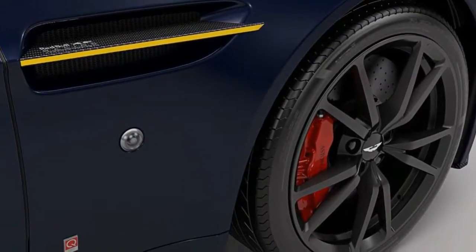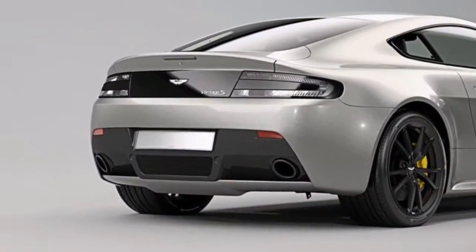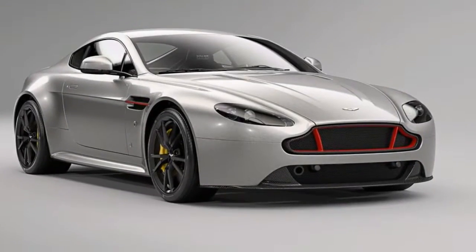As standard, both cars are going to wear Mariana Blue paint derived from Red Bull Racing's F1 livery, but clients can ask Aston Martin to paint the car in satin Mariana Blue or gloss tungsten silver.